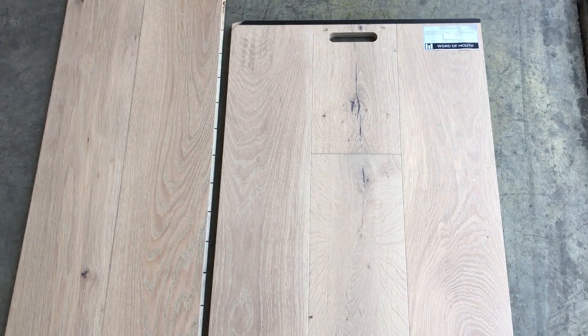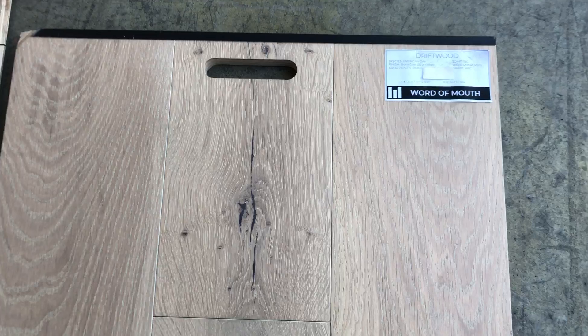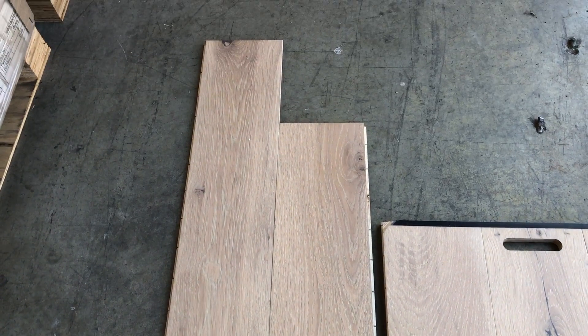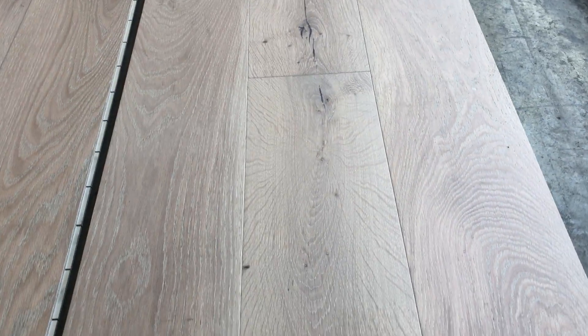Engineered hardwood flooring from Word of Mouth Floors — color is driftwood, beautiful American veneer, Baltic birch core. Comes in either a three millimeter or four millimeter top. Let's do a little side view.